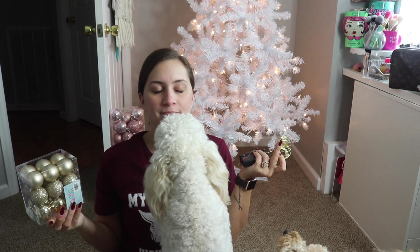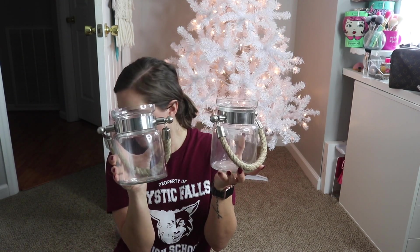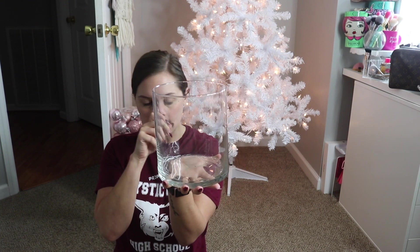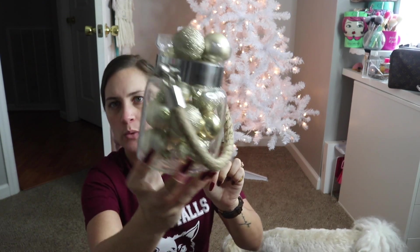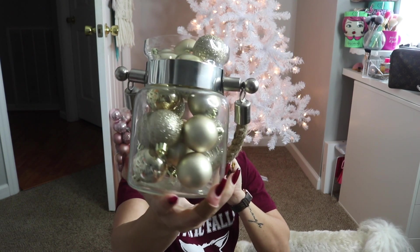I might still put it all together just to see what it would look like, and it may not even look good. But I don't know, it looks good in my head, so we'll see if it translates to real life. I don't know if the ornaments will fill up both — I guess we will see. If not, I have this vase that I might try.